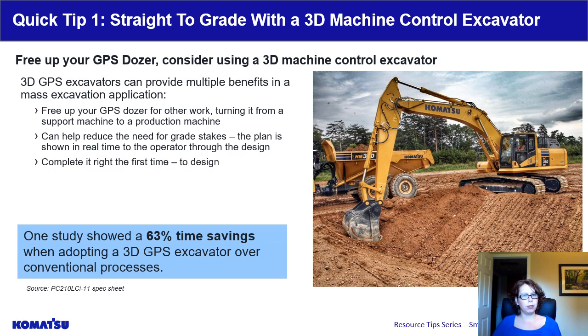There are multiple benefits. First, it frees up your GPS dozer so you can do other work. The dozer can come back occasionally to clean up, but the excavator is able to cut grade on its own, potentially turning a support machine into a production machine. Secondly, you can reduce the need for grade stakes — building a design model for your dozer and excavator operators to reference can free up your surveyors for other tasks. The GPS excavator can also help reduce or eliminate rework, as the design in the monitor aids the operator in understanding the site more deeply, allowing completion of complex contours on the first try.